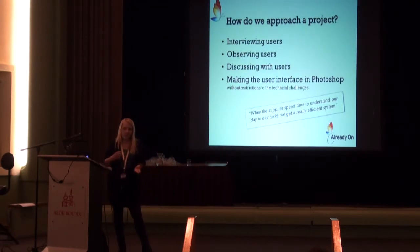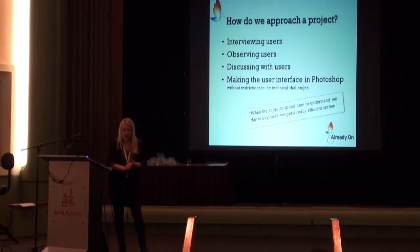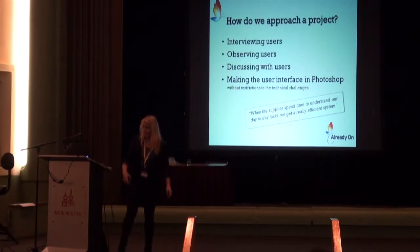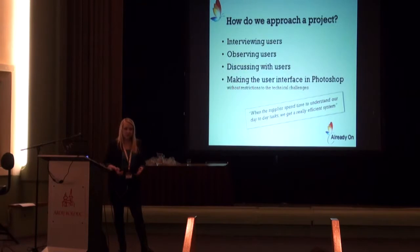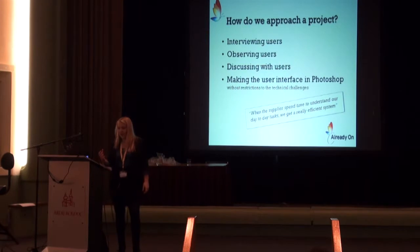For us, it's really important to work close to the customer. When I work on a project at the beginning, I'm at the customer's office. I work next to the people who are going to work with the system. I see how they behave in the system they have today, and I discuss the whole process with users, making the first sketches in Photoshop and having meetings throughout, showing them pictures of what I'm creating so they are a big part of the whole process. One of our customers said, 'When the supplier spends time to understand our day-to-day tasks, we get a really efficient system.' That was a really good comment.